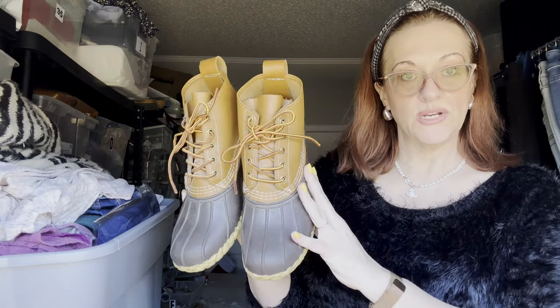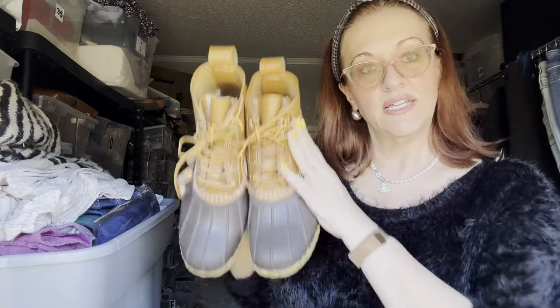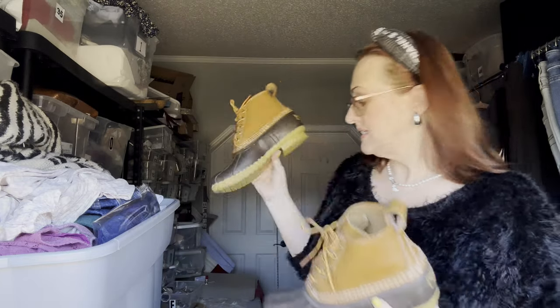Then we have some men's size 9 L.L. Bean Bean Boots — winter, non-insulated ones, but you could buy the insoles if you wanted. Men's size 9 is a women's 10.5 to 11, so if you find a pair of men's shoes you love, they're a size and a half to two sizes smaller than your size.